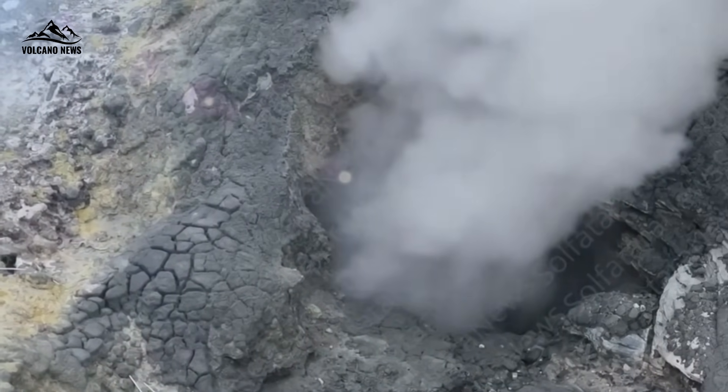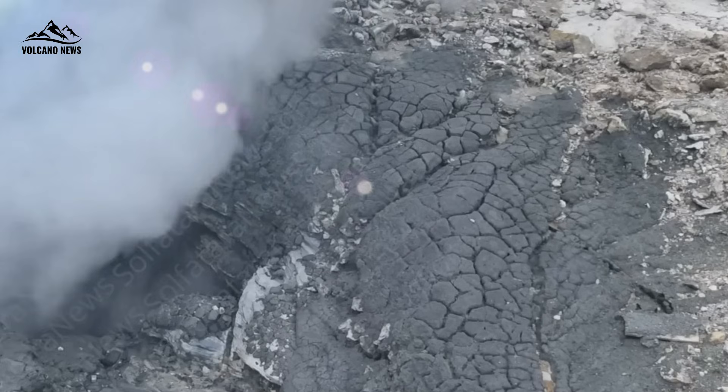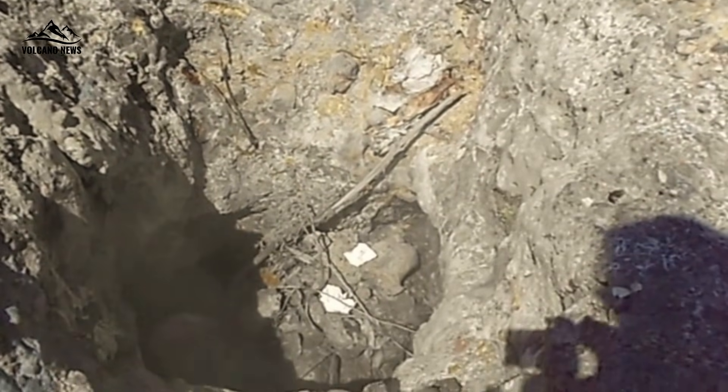Like two twins who have chosen different paths, Bocca Grande is steadily warming while Bocca Nuova is showing signs of cooling. The question arises: why do two fumaroles so close together exhibit such contrasting geochemical fates?